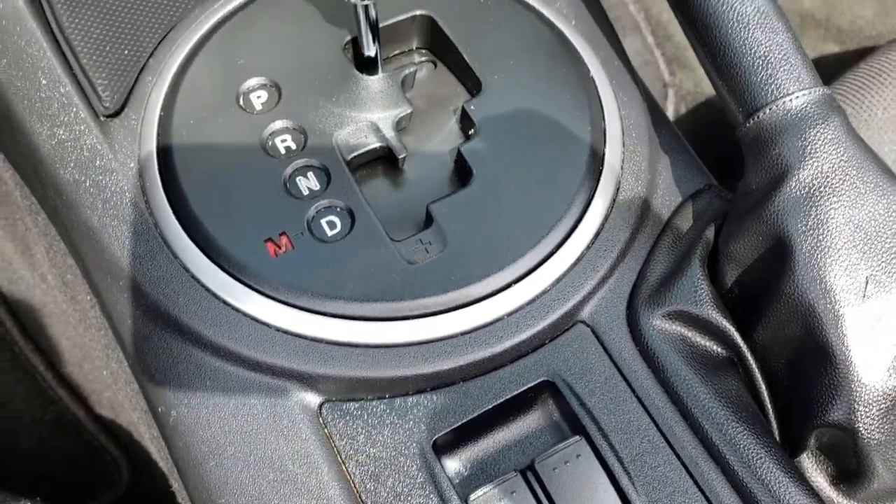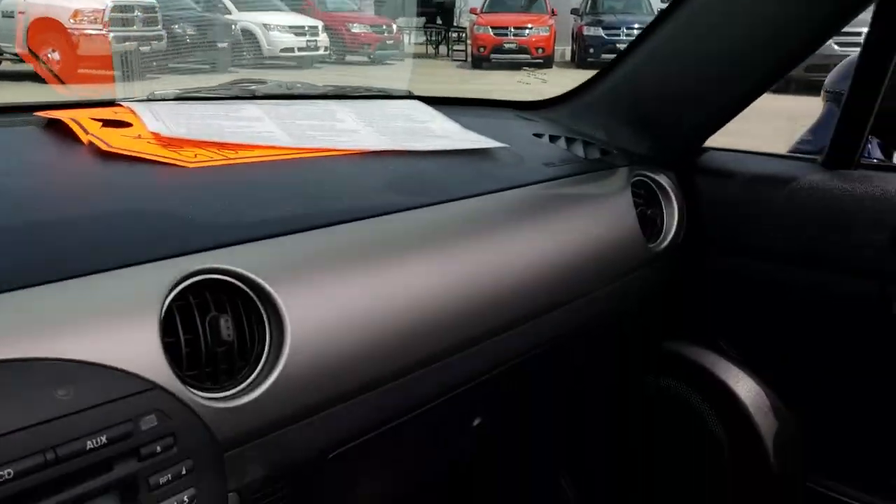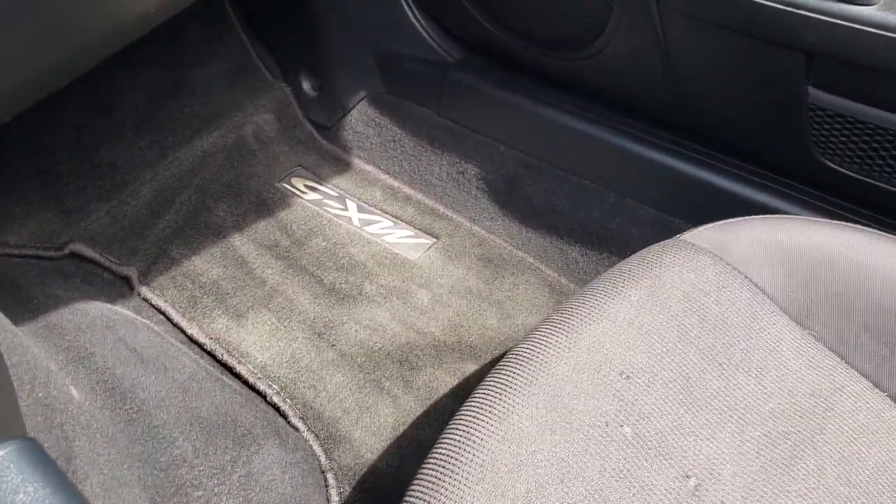You have your power window buttons right there. It does have the HomeLink buttons on the mirror for your garage doors, security systems, and lighting systems.